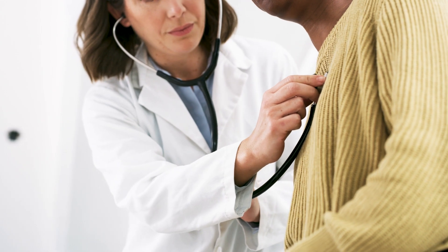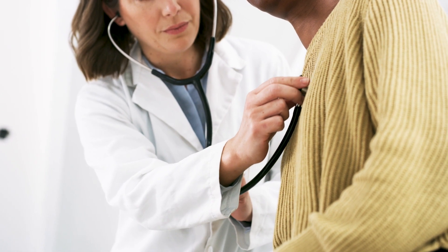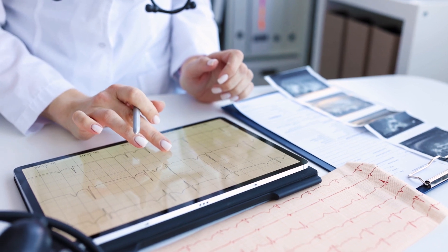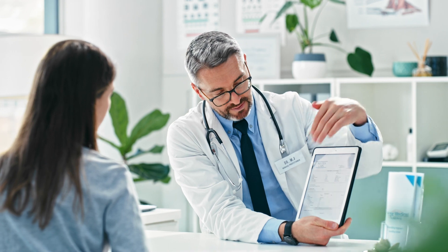Device connectivity to PACs, pacemakers, stress tests, ECGs, EKGs, and more — along with integrated and intuitive workflows for appropriate use criteria (AUC) scoring — allows cardiologists to meet the unique demands of their field.